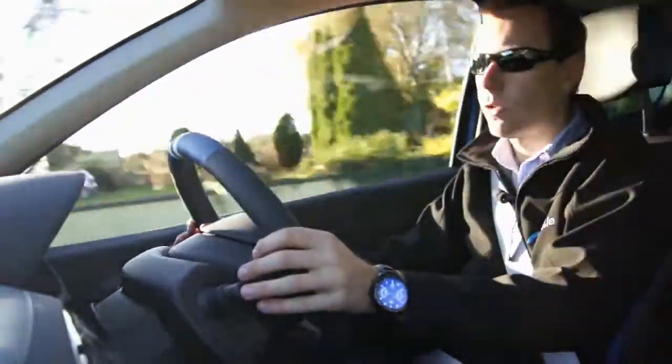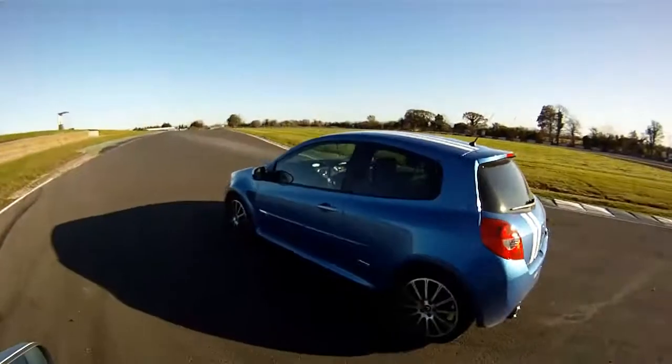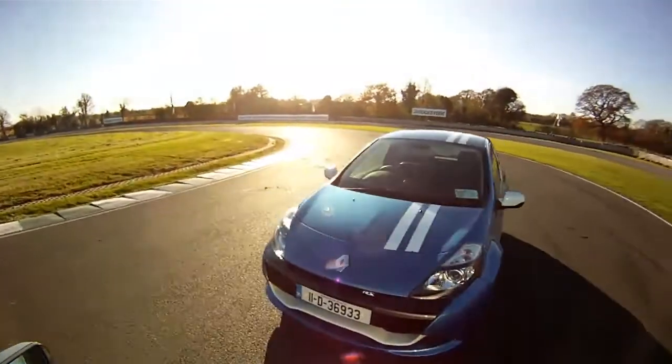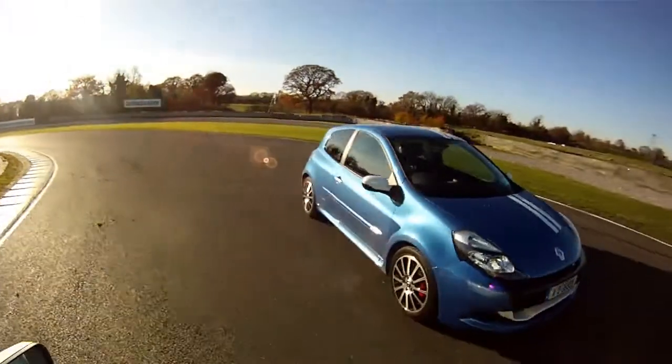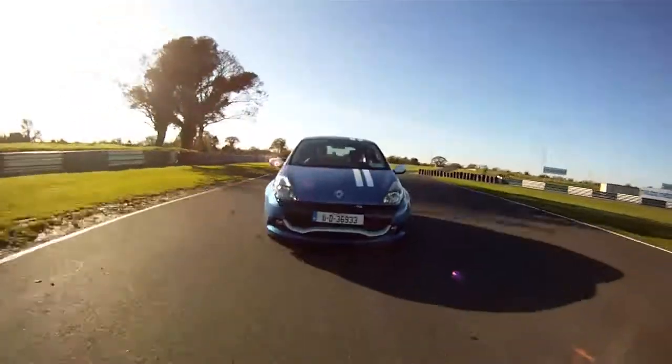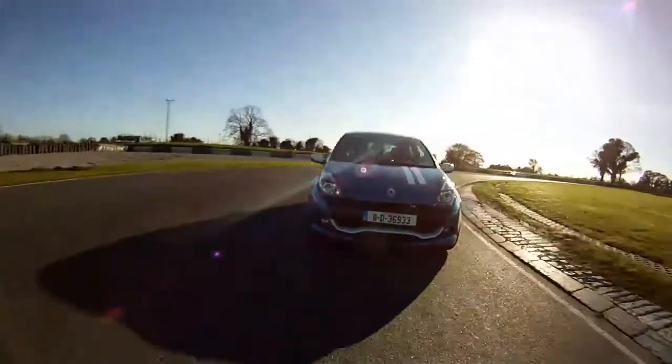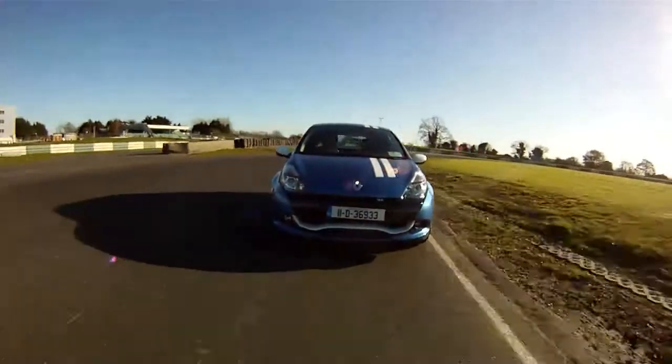This Clio RS Gordini is an exciting and lively car on the road, but when you take it on track it really comes to life. Renault Sport engineers have done an impeccable job to build one of the best handling chassis I've ever driven. When you turn in on a corner on the racetrack there's tons of front end grip, no understeer whatsoever — it just grips and goes. It's phenomenal, it really is.